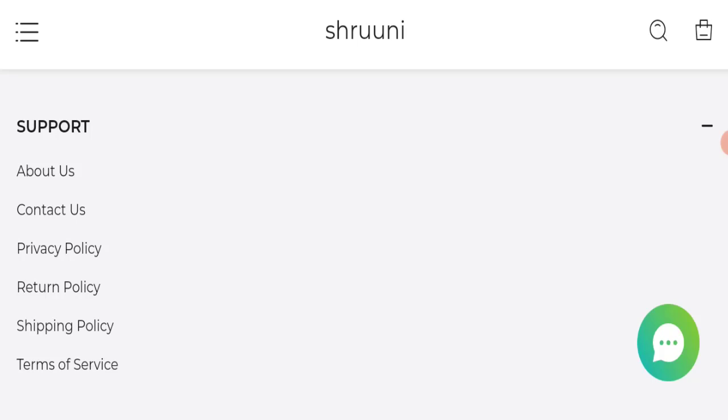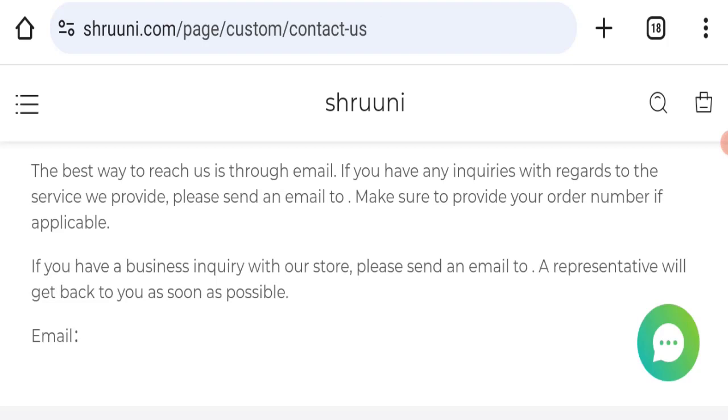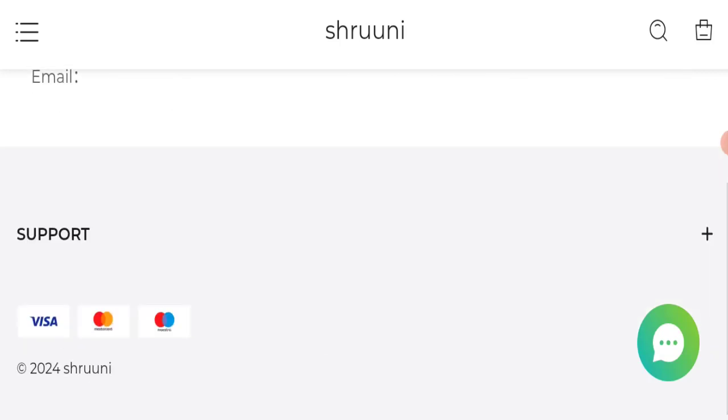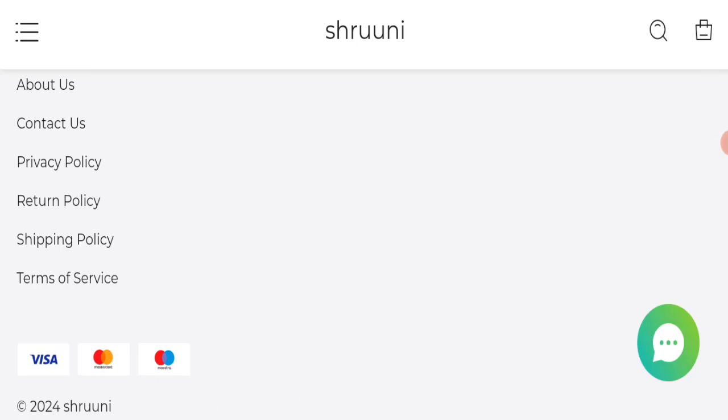Next, we will check the contact us page. In the contact us page, contact details are not available, which is a very negative sign. This website is also not active on any social media platform, which is also a very negative sign.